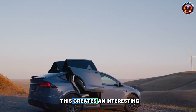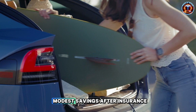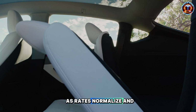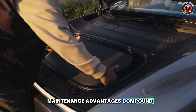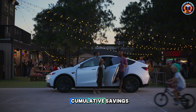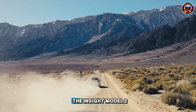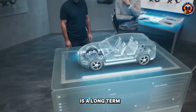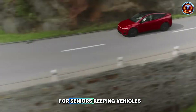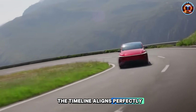This creates an interesting timeline dynamic. First-year owners see modest savings after insurance. By year 5, as rates normalize and maintenance advantages compound, the gap widens. By year 10, cumulative savings hit those compelling $12,000 figures. Model 2 is a long-term financial decision, not immediate cost reduction. For seniors keeping vehicles for decades, the timeline aligns perfectly.